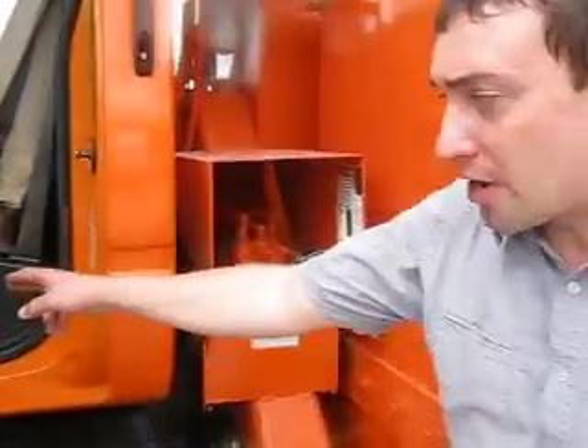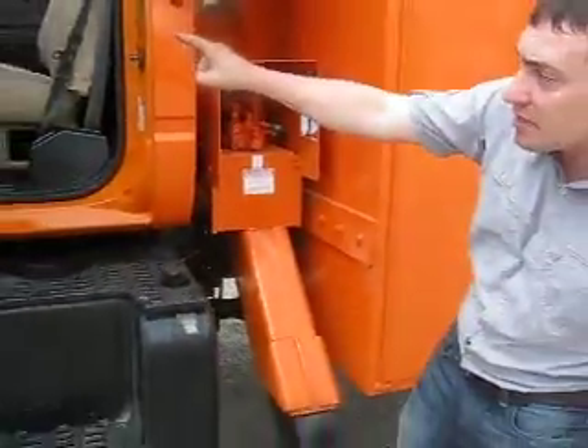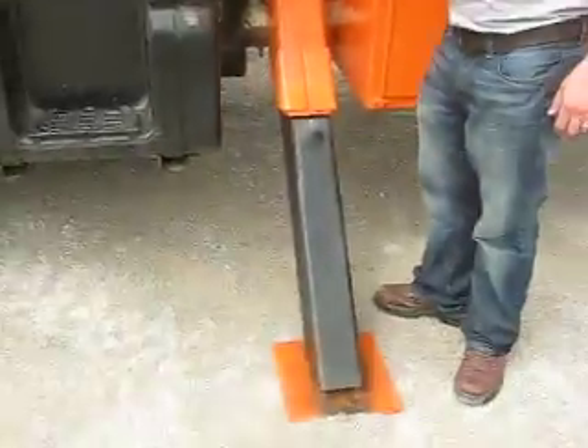The PTO is engaged right there — right there is where you can see you engage it. You step the clutch in, pull that up and you're in. The light's on up in the dash, nice and bright. You can see that up in there. So all that works and then you just hit her right here up and down.